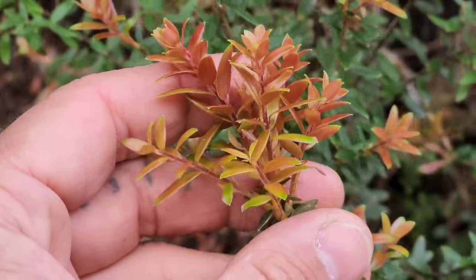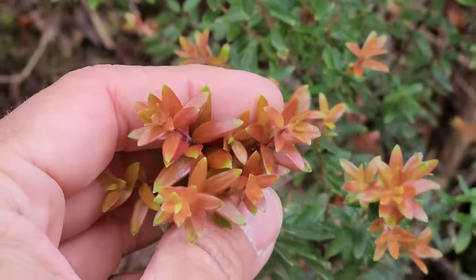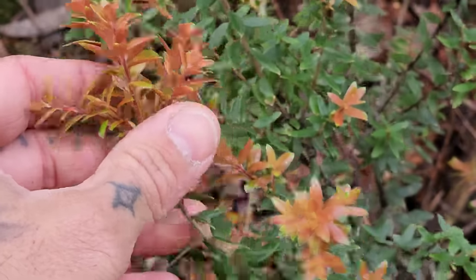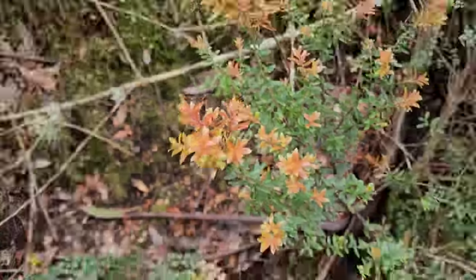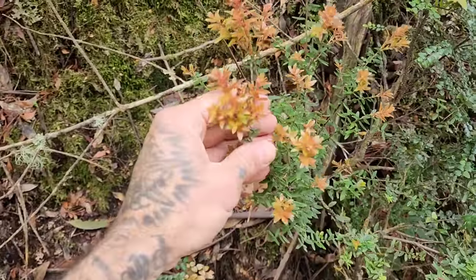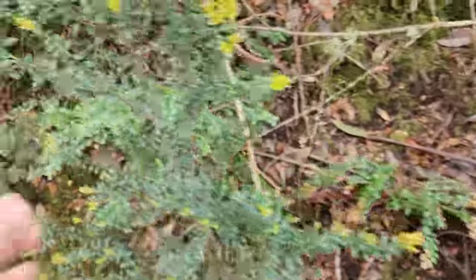Some pissed-off cockatoos behind me. On here we've got family Ericaceae, subfamily Epacridoideae — like many of the southern hemisphere blueberries in Australia. Gaultheria is the only genus not in Epacridoideae down here, I believe — don't quote me on it.